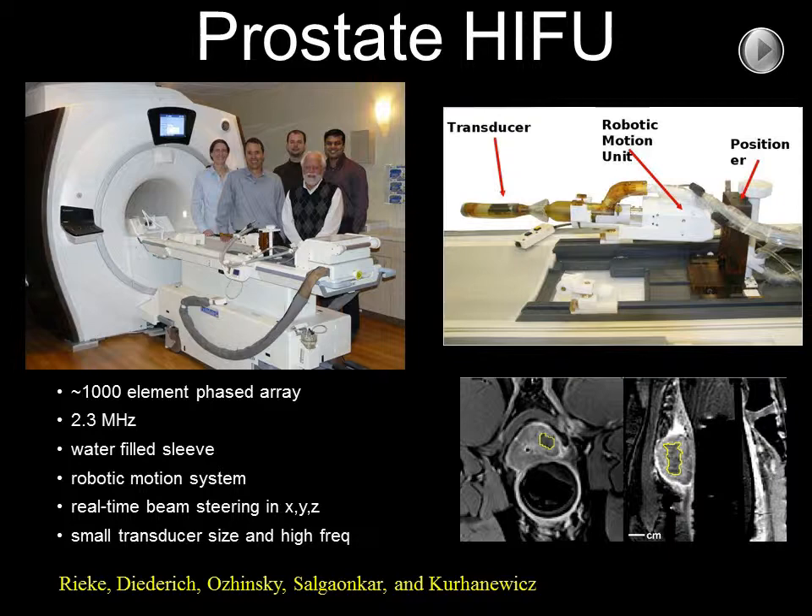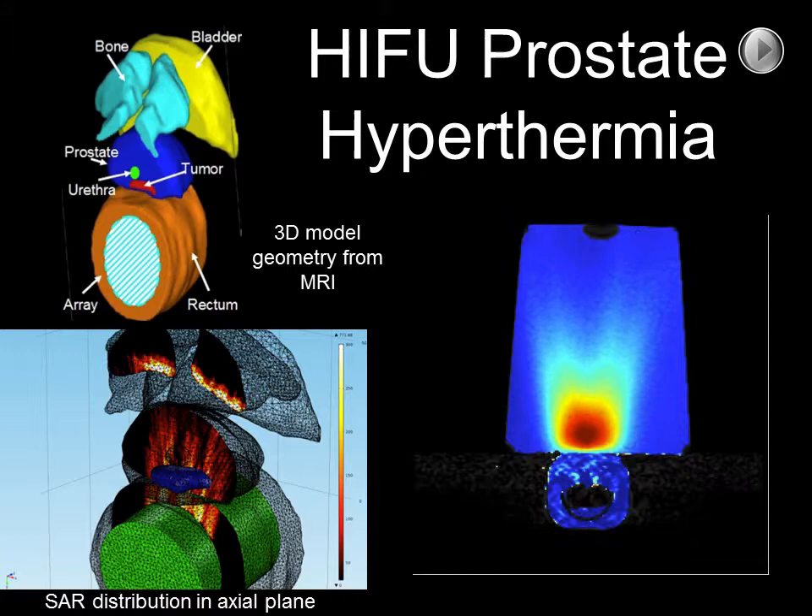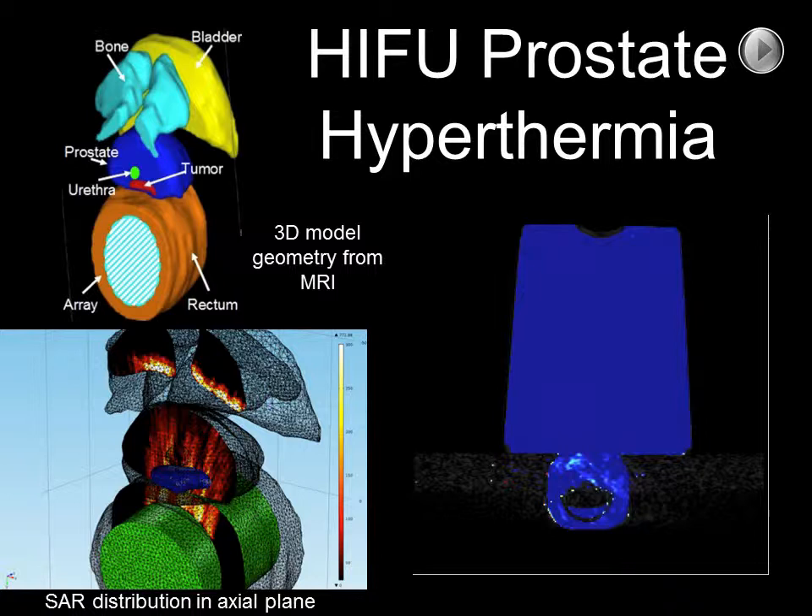The use of imaging in HIFU allows for improved targeting of the disease, such as prostate cancer as shown in this slide, as well as the real-time thermal monitoring of the treatment.